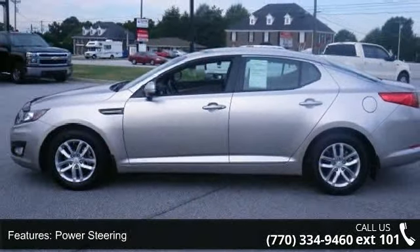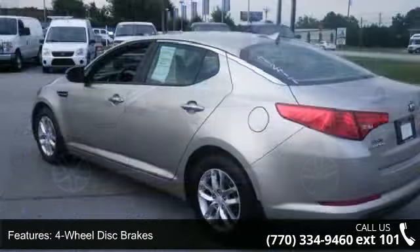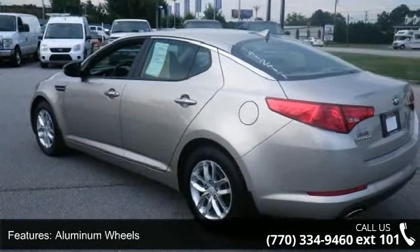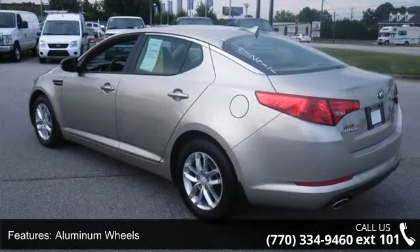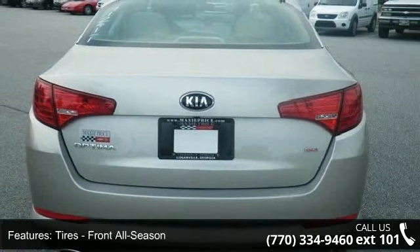Enjoy these notable features: power windows, power door locks, driver illuminated vanity mirror, passenger airbag, bucket seats, satellite radio, rear-head airbag, and adjustable steering wheel.